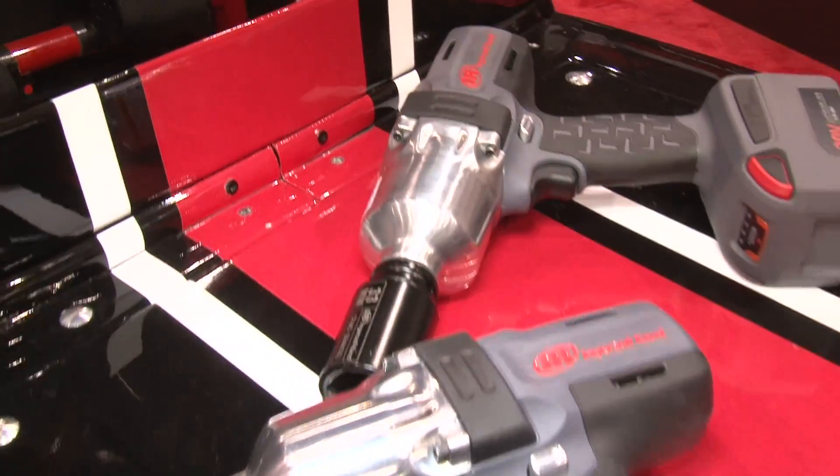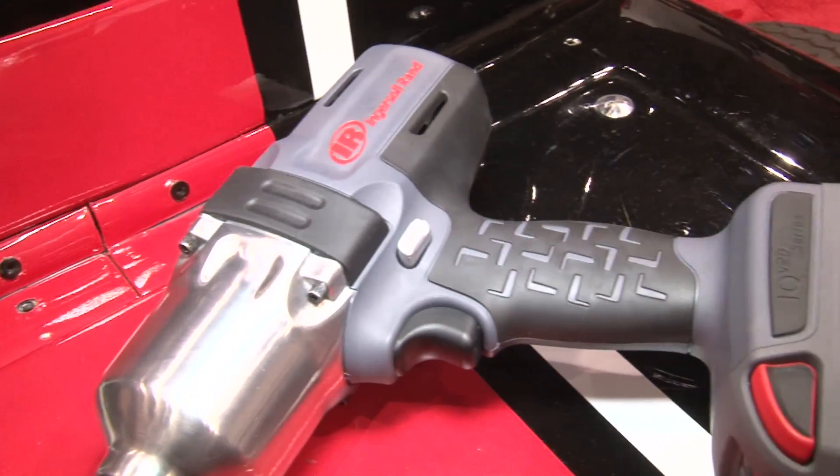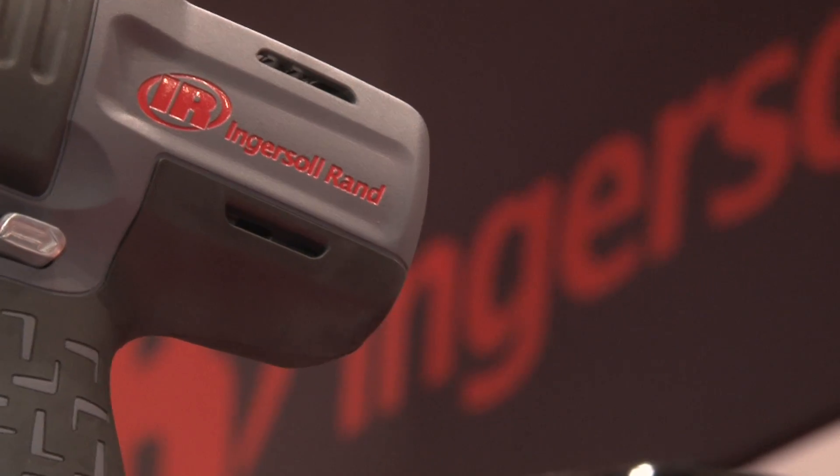So this isn't just for the pros out there — obviously they love it and they're using it, but this is for the guy at home as well? Absolutely. Ingersoll Rand has tools all across the board. They've got the Max family and different lines of tools for every scenario you can imagine, whether it's your average person at home doing a little work on your lawnmower, or a professional worker using this to make a weekly income. They've got the tools to make it happen.